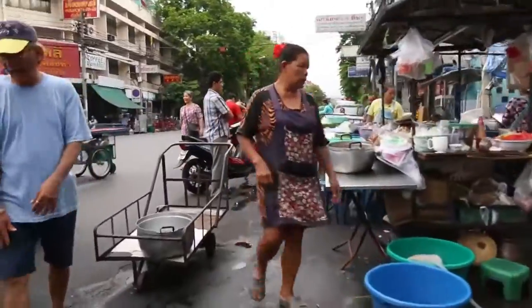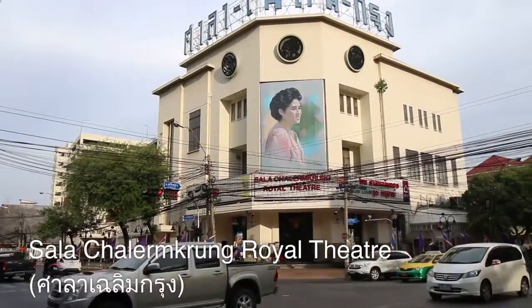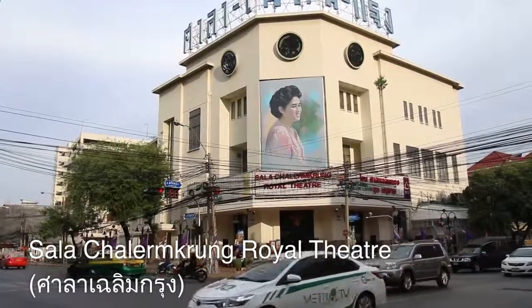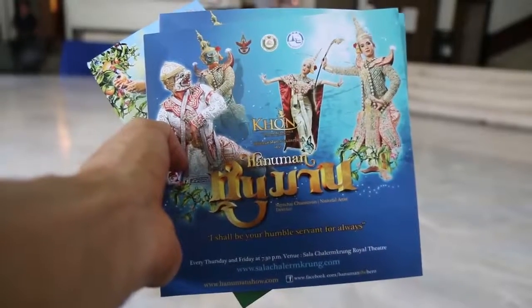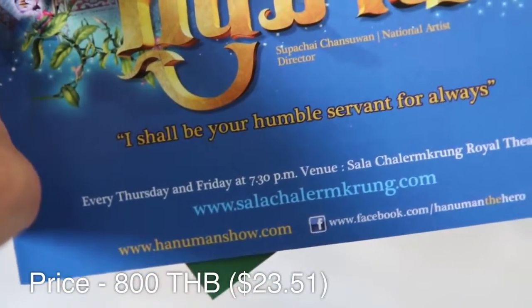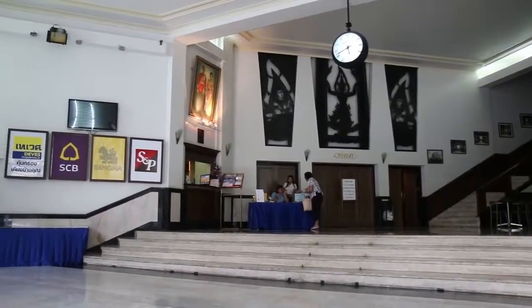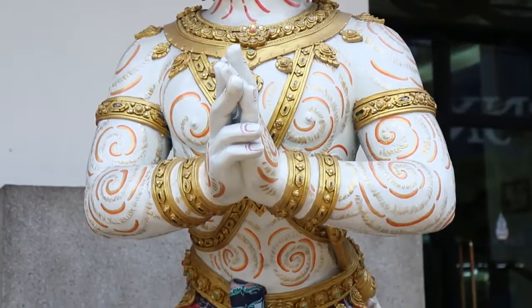Now we are walking over to Sala Chalem Khung, which is a theater — an old theater. They have a show which I have never been to but which we are going to tonight. It starts at 7:30, so we're walking over to buy our tickets now. This is one of the oldest and most traditional theaters in Bangkok. They have tickets for 1,200 baht, 1,000 baht, and 800 baht depending on where you sit, and we got the 800 baht ticket. There's about an hour and a half until the show starts, so we'll probably hang out at a nearby coffee shop. It runs every Thursday and Friday at 7:30 p.m.